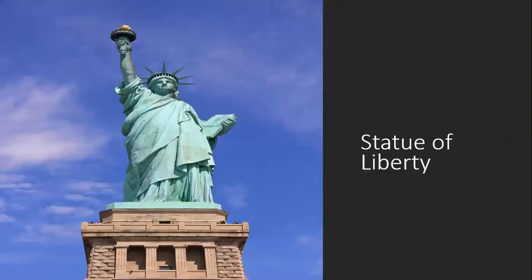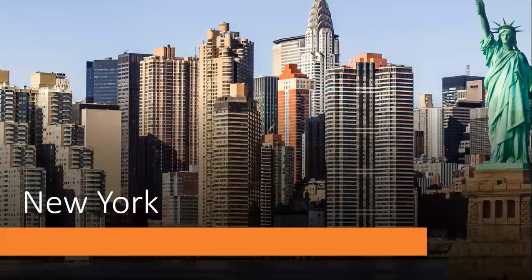Statue of Liberty. Where is it from? New York City.